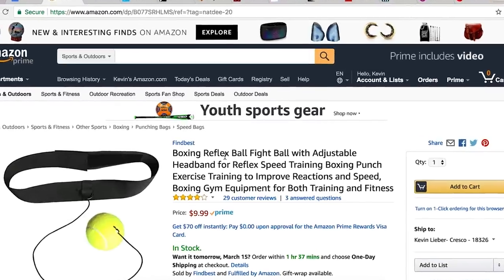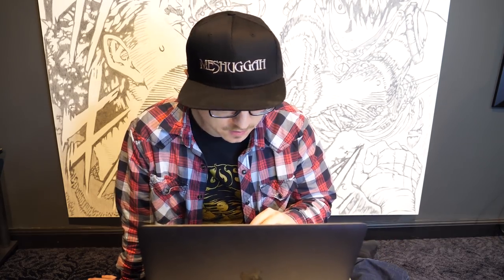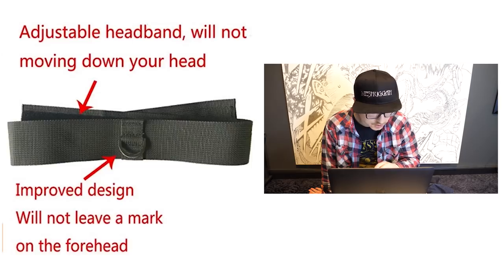Now we have the boxing reflex ball fight ball with adjustable headband for reflex speed training, boxing punch exercise training to improve reactions and speed, boxing gym equipment for both training and fitness. It's a very long title, but when you have a ball on a string that goes around your head you need a lot of words to describe that. Look at this guy — he's punching a tennis ball attached to his head. Cut the elastic rope as long as your arm — no matter where you are, you can punch a tennis ball hanging from your head. For only $9.99, this is a really good deal. So if you are a would-be boxer planning on boxing against tennis balls, this is the perfect product for you.